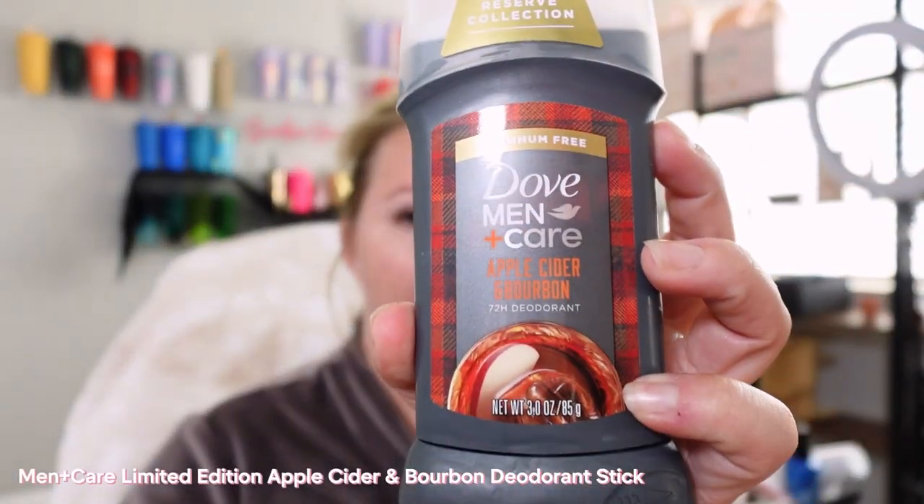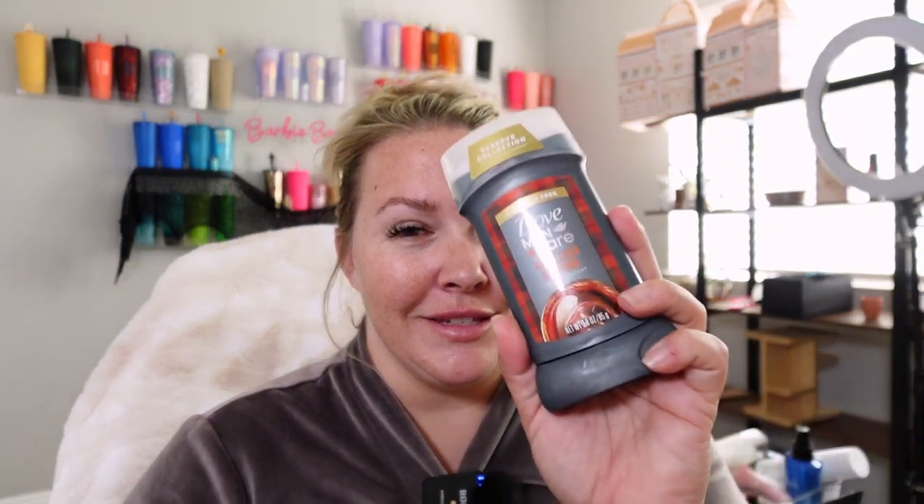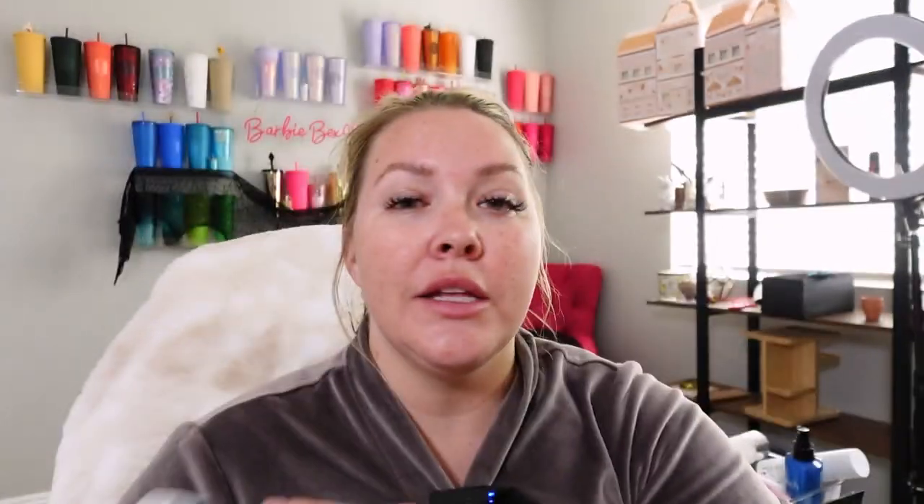Have you guys tried this at all? I got sent this from an influencer and basically if you love the holidays and you want to smell like a body-odored pumpkin pie, this is it for you. This is disgusting — I hate this product. It smells great, it's a great concept, but don't wear this hiking because you will smell like body-odored pumpkin pie.